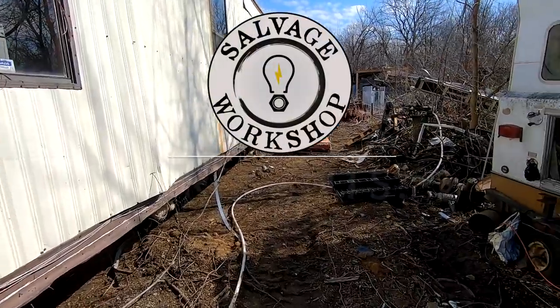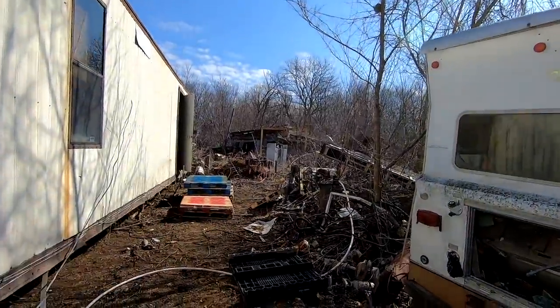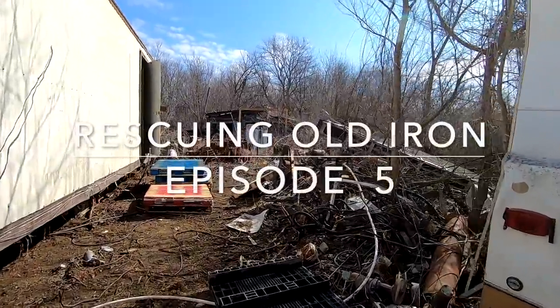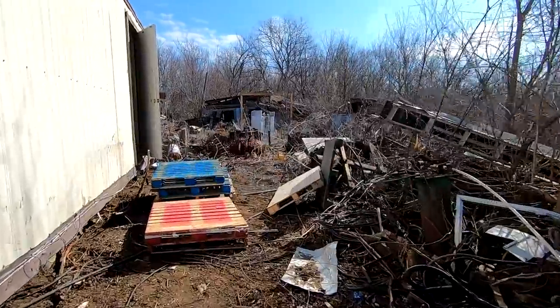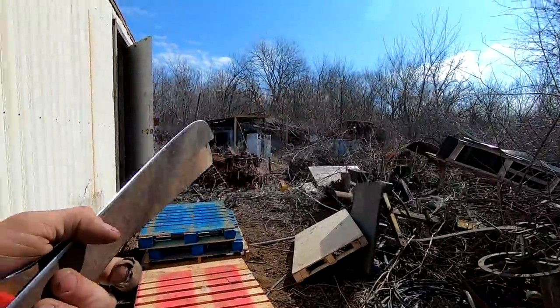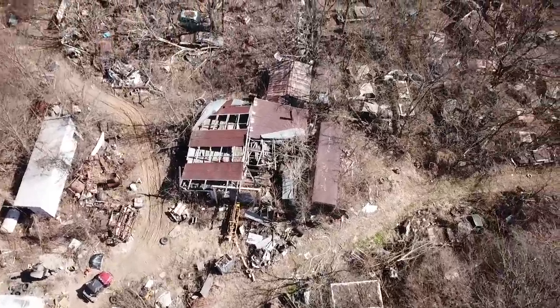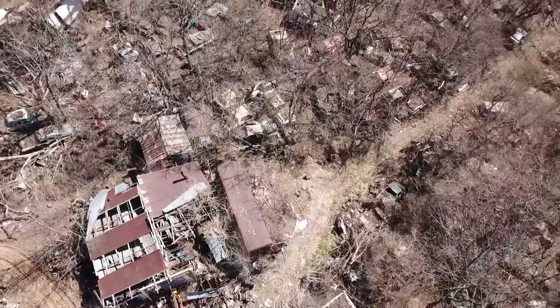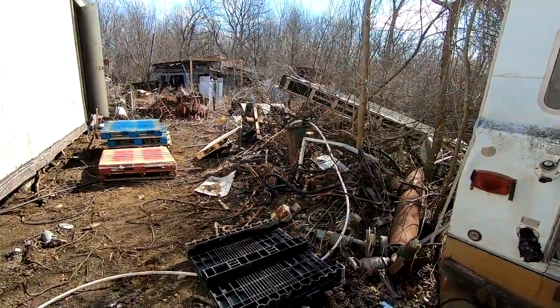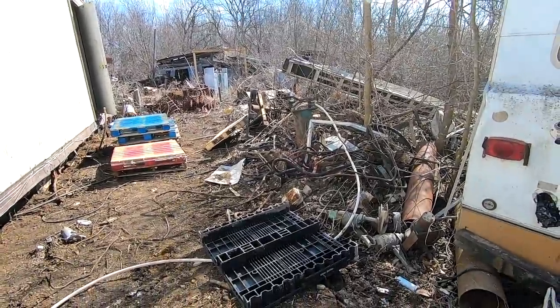One of the first things I did when I met Mike was he told me he had a rundown machine shop, and I was totally excited to see it. That building right there is where we're going. I'm going to take you through that and go through the rest of the property, give you a tour of this amazing collection — it's an old junkyard, old machine shop, all kinds of stuff.